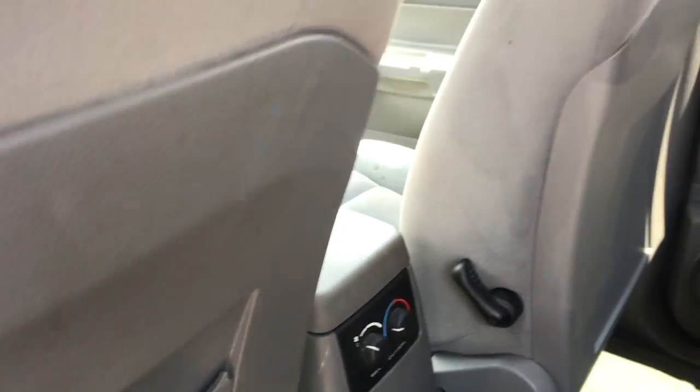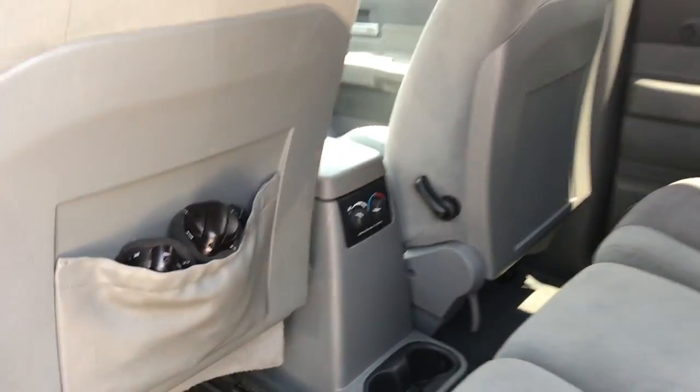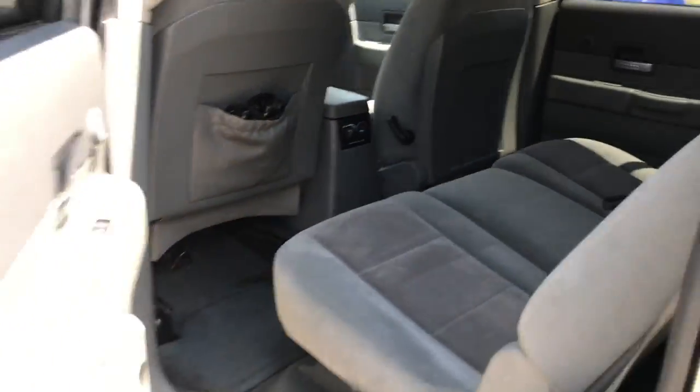It has a third row seat and rear air. You can see it's just as clean as can be.